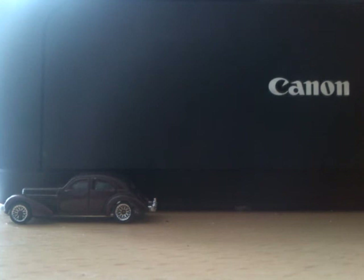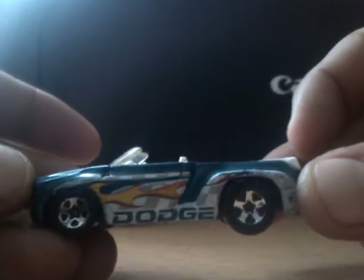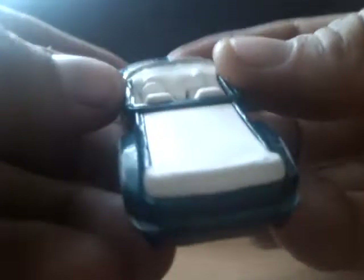Next one is a Dodge Sidewinder. I've not got any of these so I thought I'm going to customize this and put my own little touch on there.